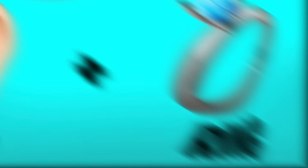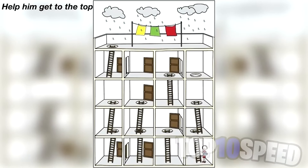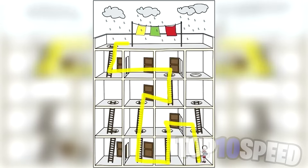It's raining outside and this person needs to get to the roof to take down the towels. Your job is to figure out how they can get to that roof — only geniuses can solve this one. Can you figure out the path to the top? This is the way to the rooftop so they can remove the towels. Did you get this right?